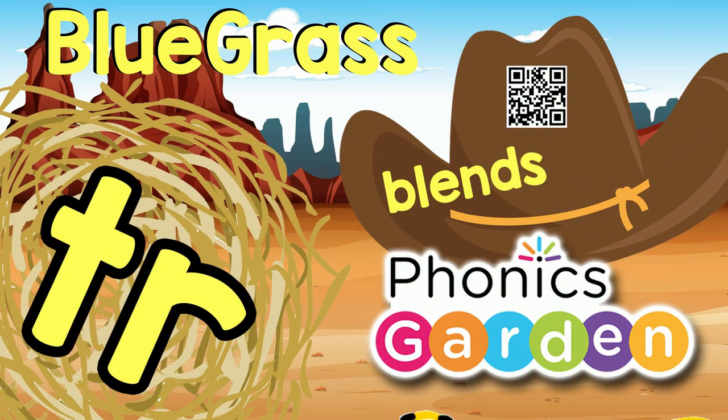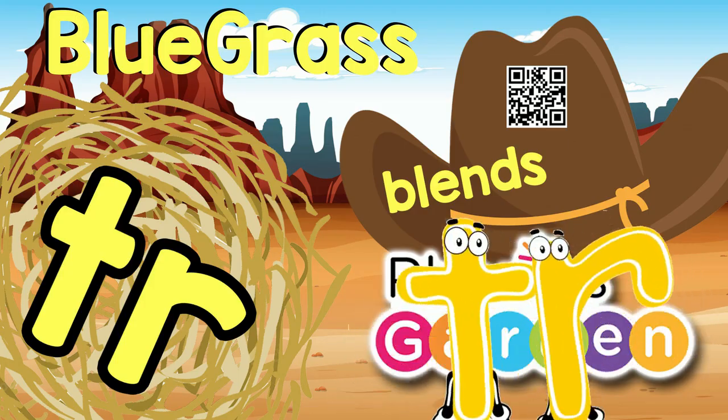Hello kids! Let's read and learn about letter blends.